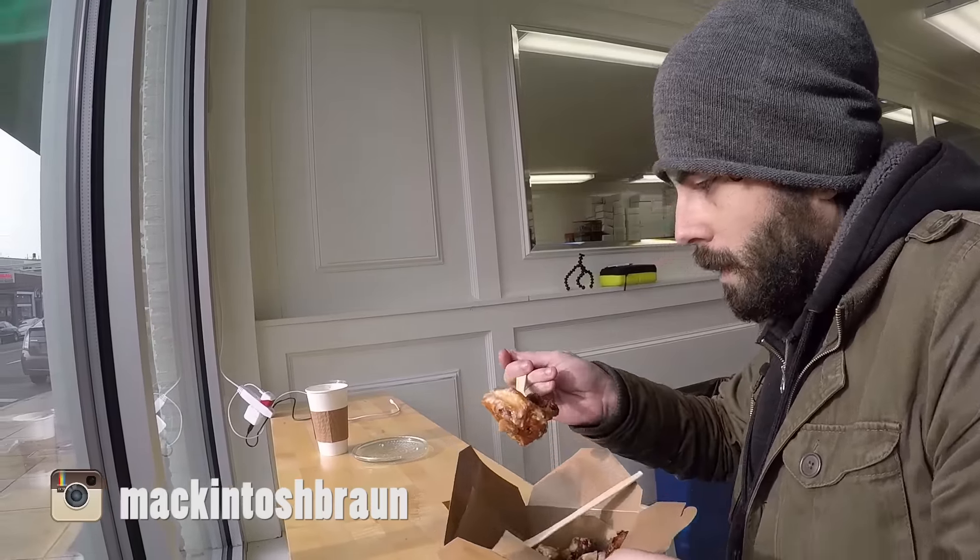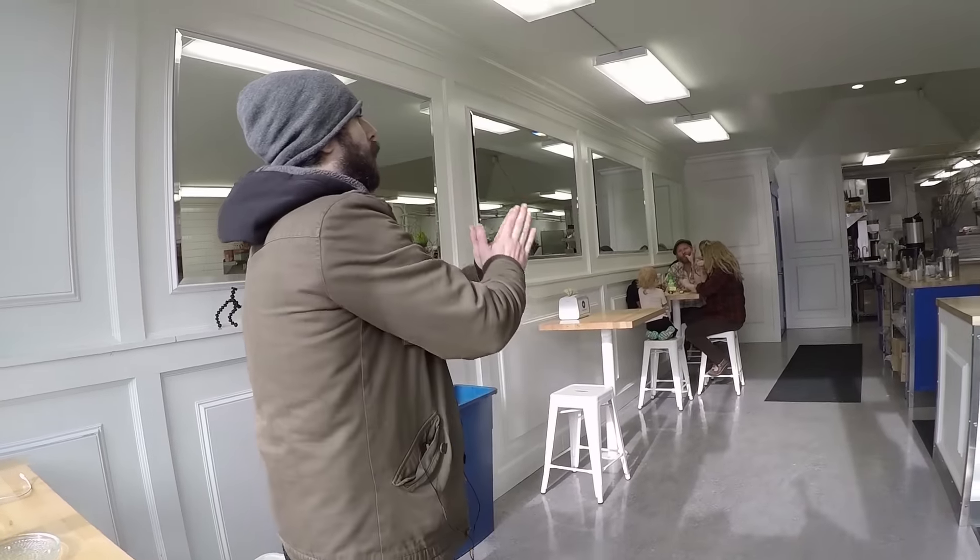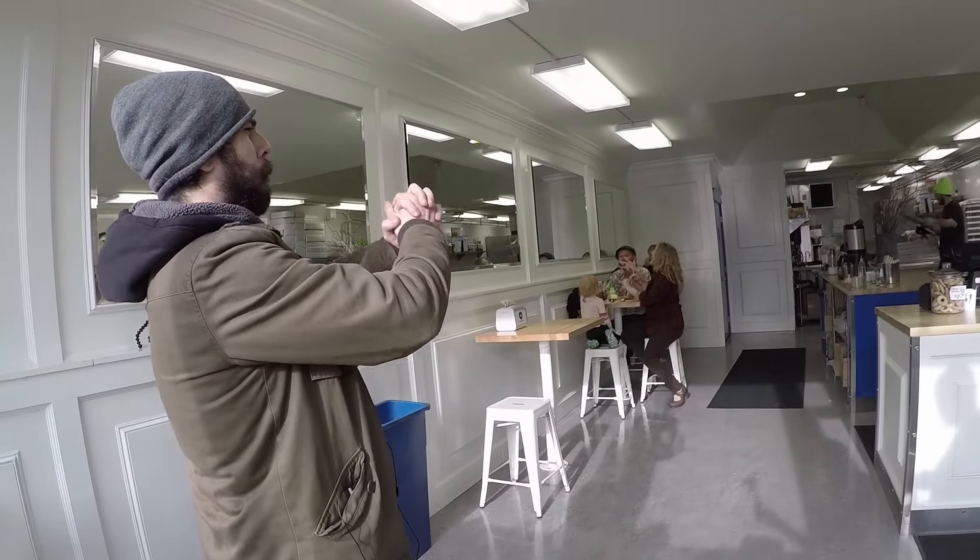Needless to say, the response to the fried chicken donut was truly overwhelming. Look at this — the chicken and the glaze do this crazy thing in my mouth. It's delicious. So we got fried chicken donuts for all of our friends at the house.